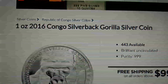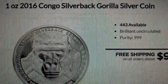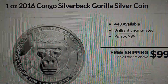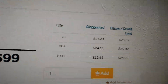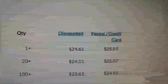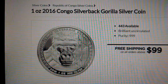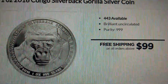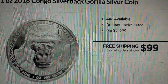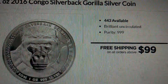Silver Gold Bowl is also having their weekly deal zone, and they have a couple of interesting coins. They have a 1-ounce 2016 Congo Silverback Gorilla Silver Coin. They are selling them — if you pay check or wire, $24.61 each; PayPal or credit card, $25.59. I've ordered many times from Silver Gold Bowl and never have any issues with them. It's a nice coin produced by Scottsdale Mint, and the selling prices on eBay are higher than this.